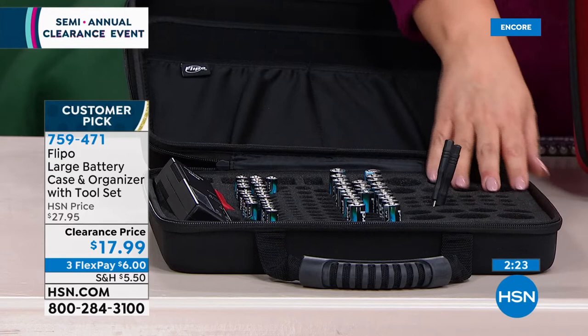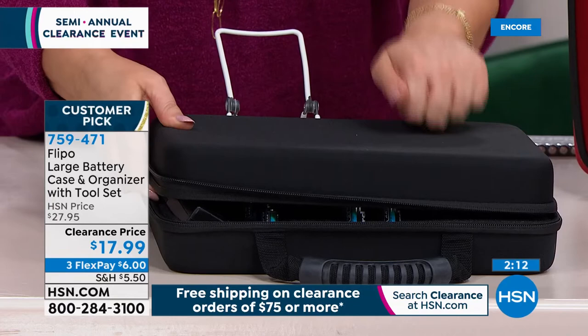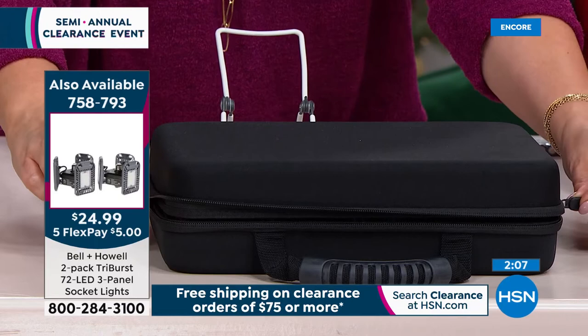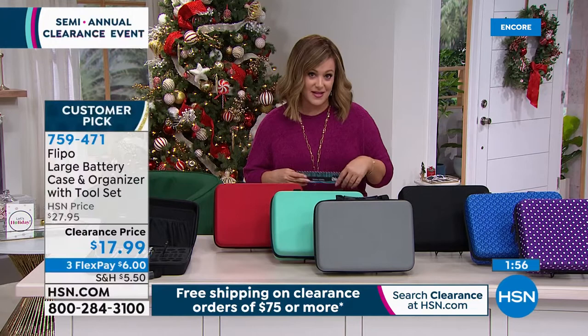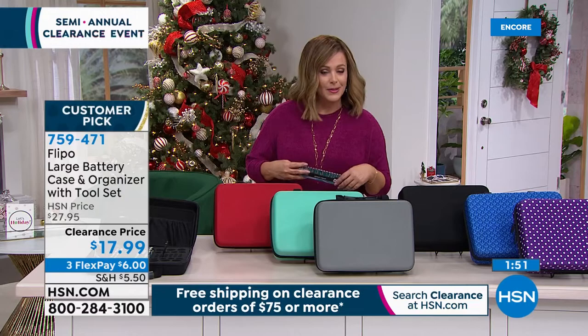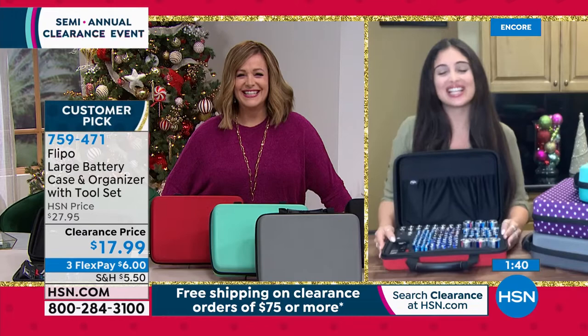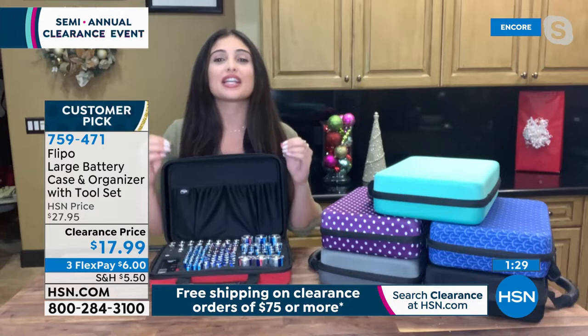Every single battery has its own proper place in the soft, cushy foam insert. There are also slip pockets for extra tools. It has a hard case design with a double zipper — everything stays nice and protected. The foam insert keeps batteries separated, preventing interaction and giving the best possible battery life. You can visually track exactly how many of each type you have — when your double-As start getting low, that's when you go buy more.